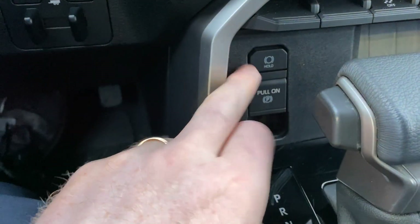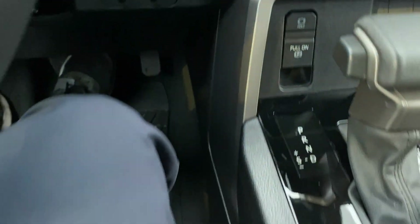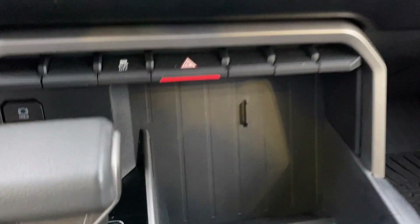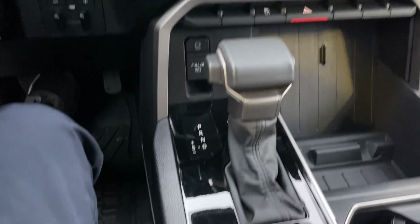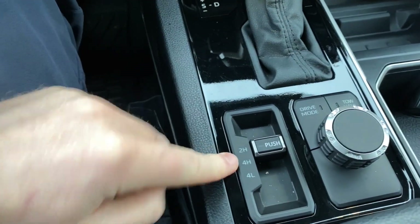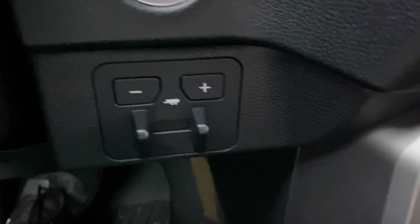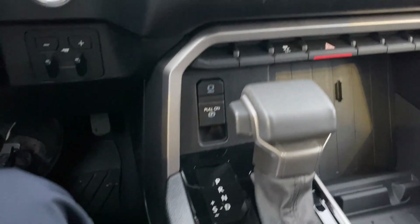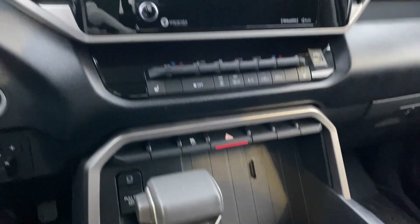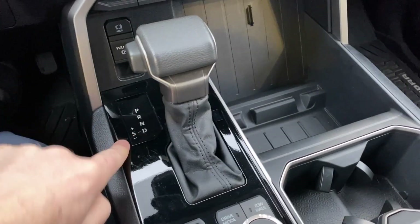Down here we've got our electronic parking brake and auto hold, which is great to have. Traction control button as well as our emergency flashers, storage for phones. We've got drive modes, tow haul, and your four-wheel drive options here. One little ditty — check this out — trailer brake assist, which is really nice to have if you are actually towing. And there is your storage area with your shifter and manual shift modes.